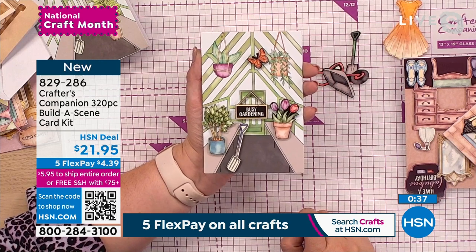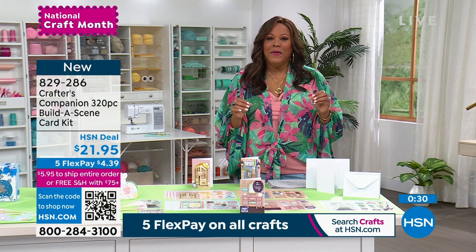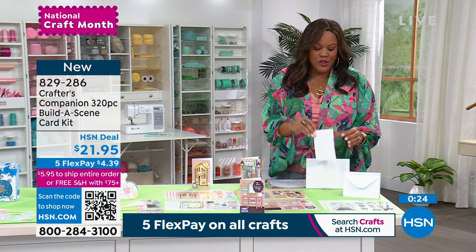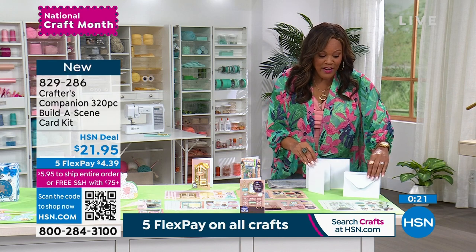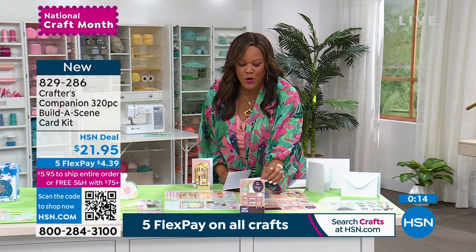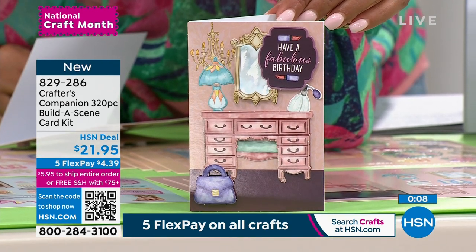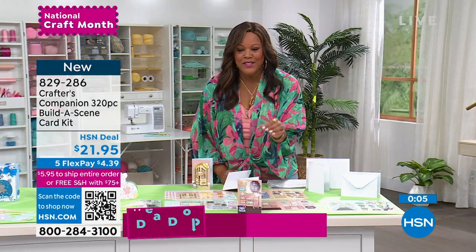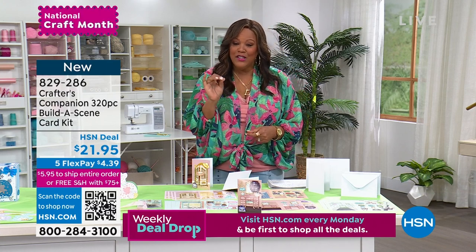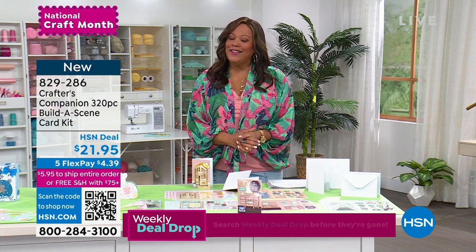For national craft month, we want to invite you in — if you've never tried this, it's so incredibly easy. For $21.95 we're basically giving you 20 cards, just a little over a dollar to give someone a personal card. We give you 20 of the card stock sheets, 20 plain white envelopes — look at this birthday one, or a dresser card for grandma. You have 30 days to consider. The item number is 829-286, a brand new launch.